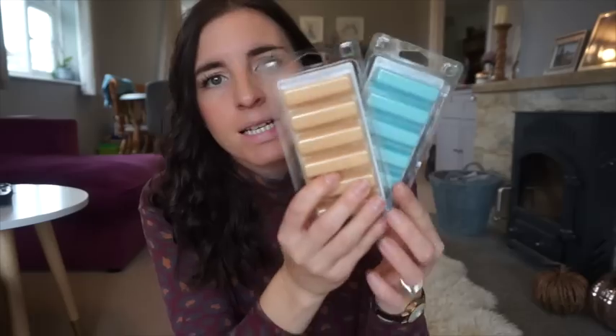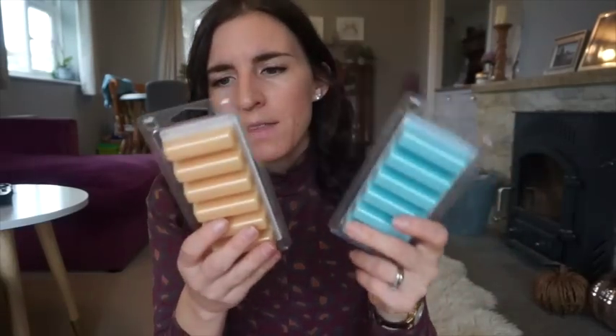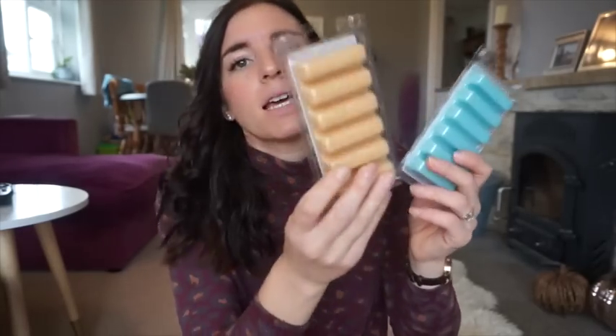I also got a couple of wax melts - these are Airwick ones. One is called Driftwood Sea Salts. I've got a wax warmer from eBay, it's a Yankee one that just plugs in and you stick your wax melts in - it fragrances the whole room. I have it in the kitchen and it spreads around the whole house. I also got one called Baked Pear, Pie Crust and Vanilla - they were a pound each.